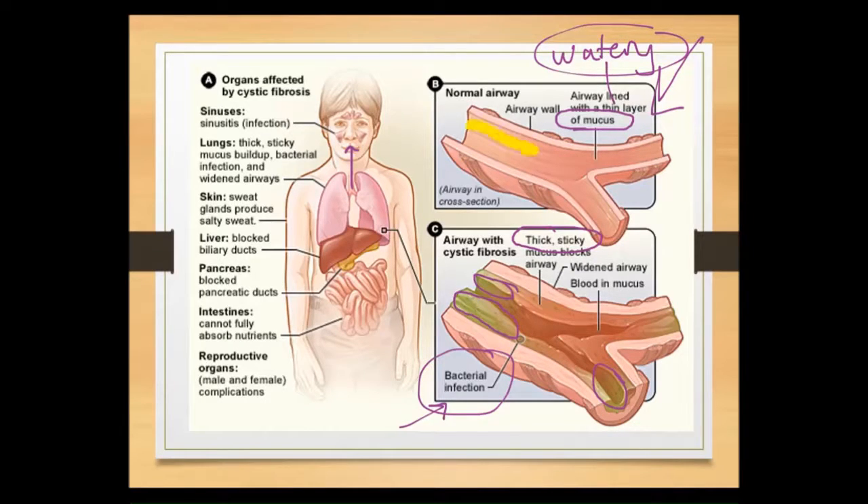We can also see when looking at the size of the airway how much larger it is in someone with a normal airway compared to someone who is compromised. Normal airways are nice and open with air moving through freely, but in cystic fibrosis you see a very narrow airway, making it difficult to move air to the areas where we need to extract oxygen and get rid of carbon dioxide.